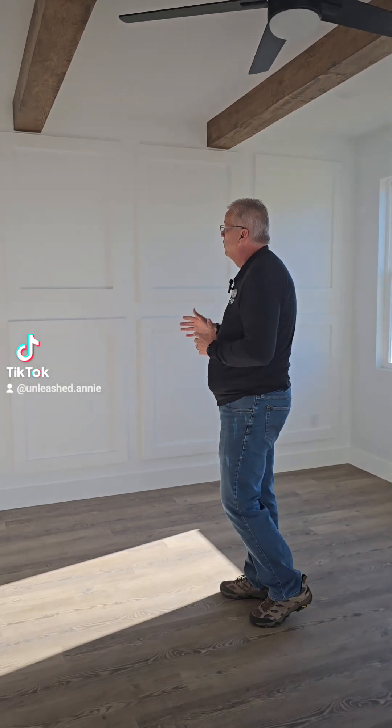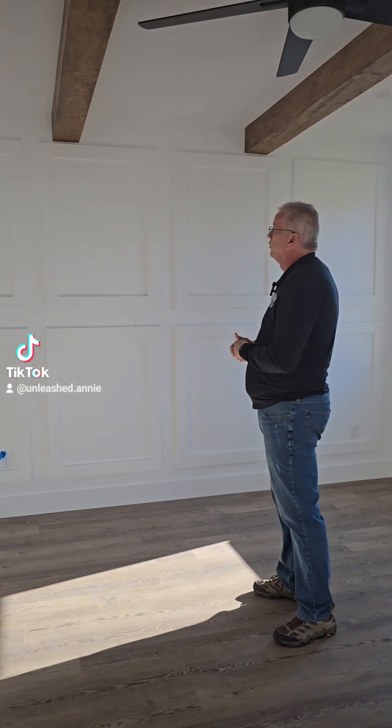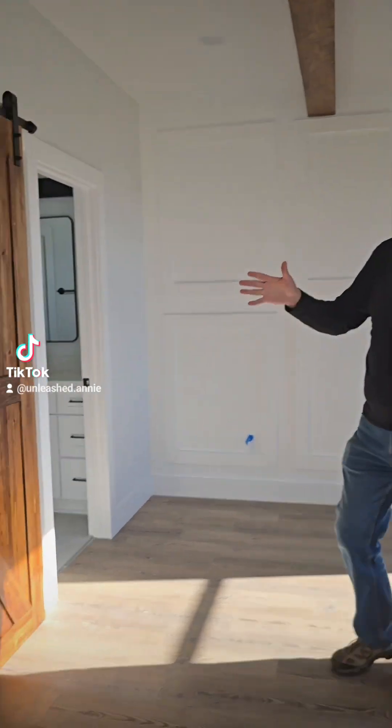Owner's suite number four. This is in the Canton. It's got a great accent wall — we did a whole wall feature here, really cool. We've got the wood beams up top, the ceiling fan, and this one has a barn door over here.